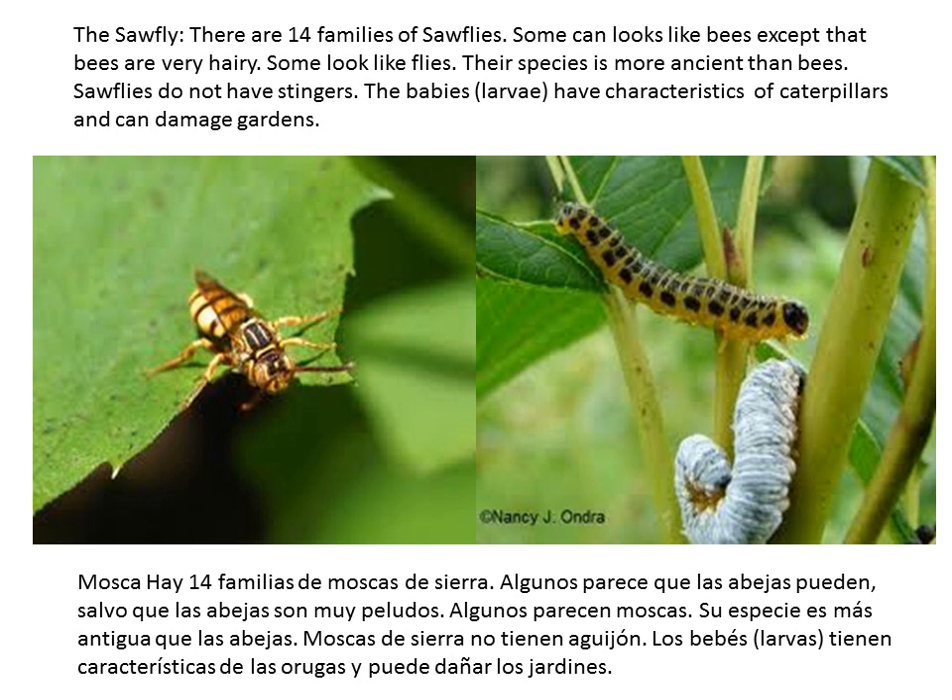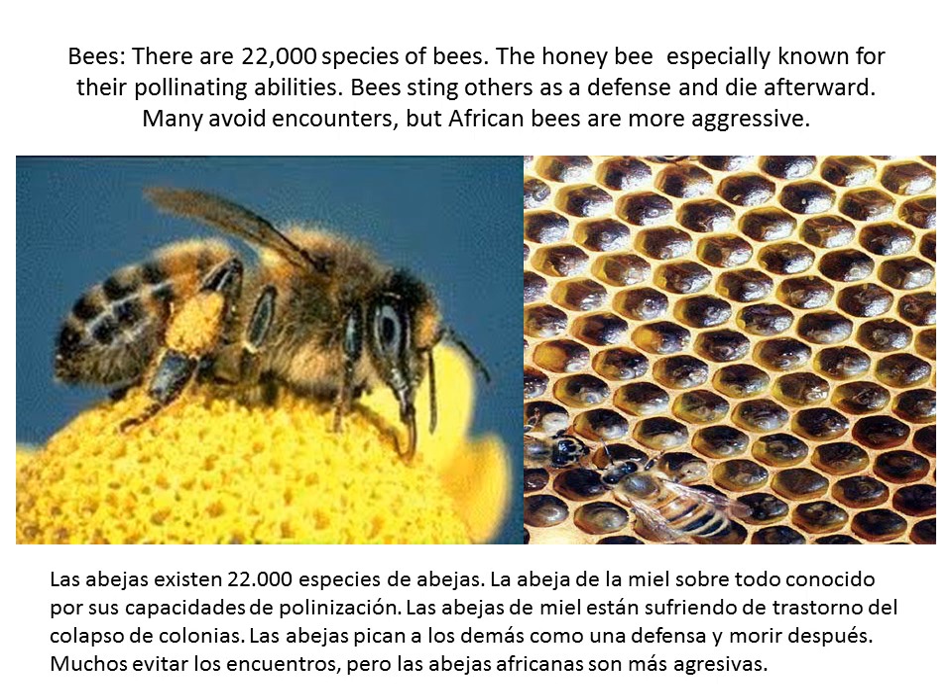The sawfly. There are 14 families of sawfly. They can look just like bees, except bees are very hairy, and some look just like flies. Their species is very ancient. Sawflies do not have stingers like bees, and their babies — the larvae — have characteristics of caterpillars and can damage the plants in your garden.